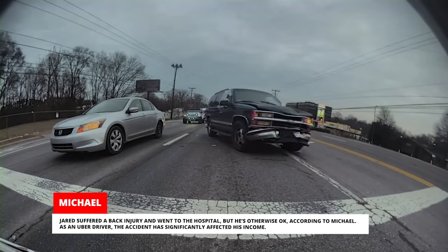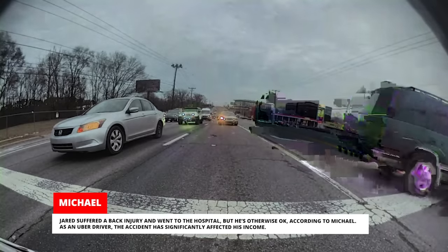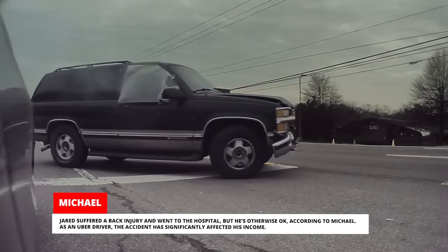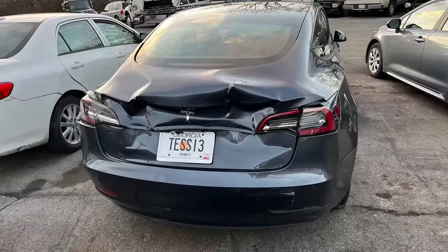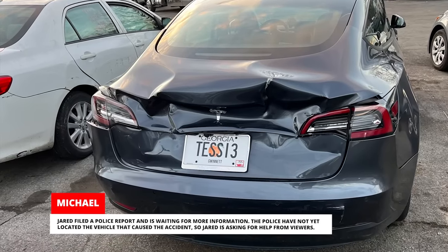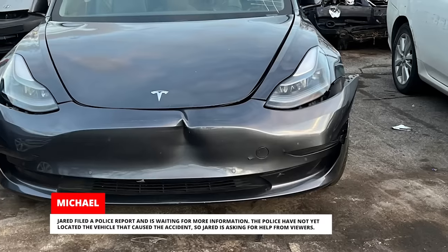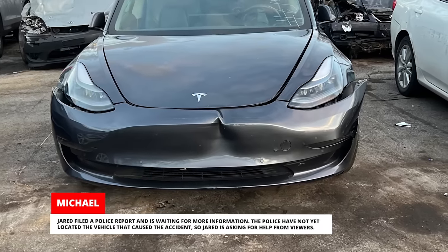Jared suffered a back injury and went to the hospital, but he's otherwise okay, according to Michael. As an Uber driver, the accident has significantly affected his income. Jared filed a police report and is waiting for more information. The police have not yet located the vehicle that caused the accident, so Jared is asking for help from viewers.